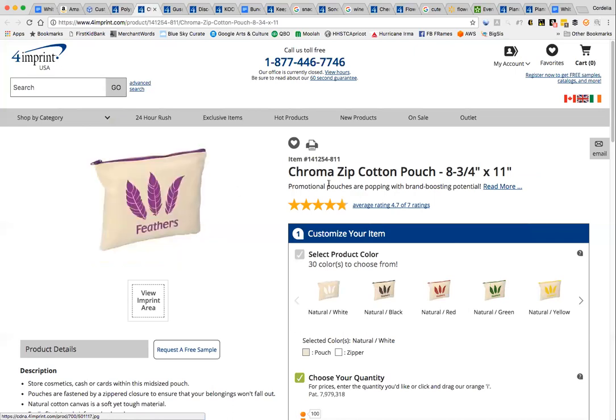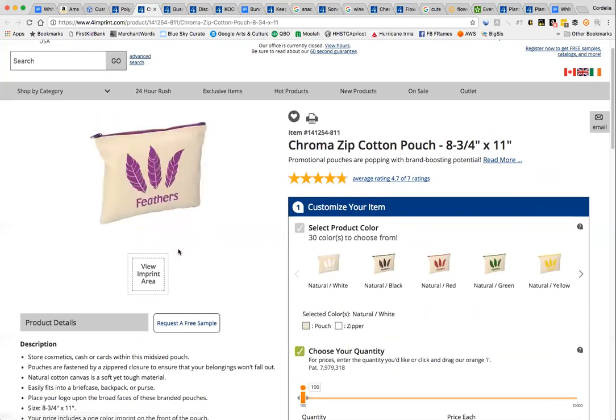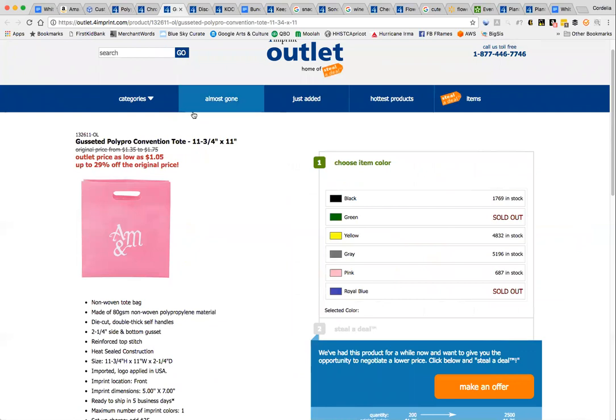Here is another package option which is similar but more natural looking, and this one is $2.50 per unit — still in the same price range as the box. And then there's also a cheaper one.